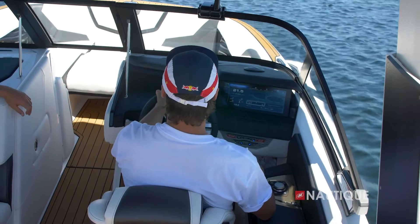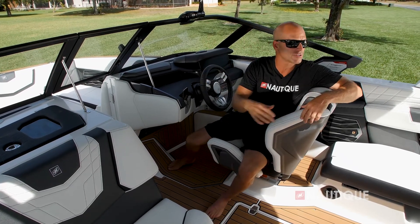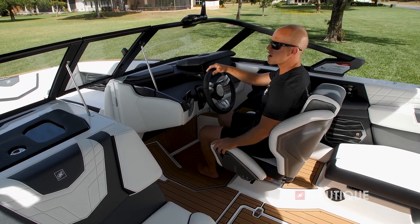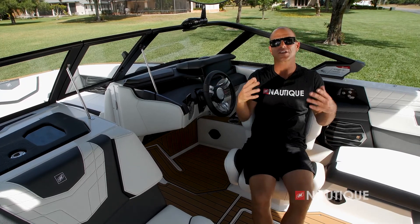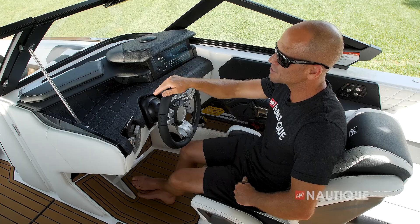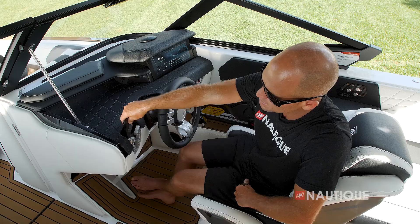A knockout in the helm seat allows easy entry and exit, gives you a great locked-in feel going down the lake, and also lets you comfortably throw your leg over to turn around while changing riders. If you get to the end of the day and want to take a break, just spin the seat around and hang out with your friends and family. We also have a nice recessed tray right behind the steering wheel, great for small personal items like your keys, wallet, and sunglasses.